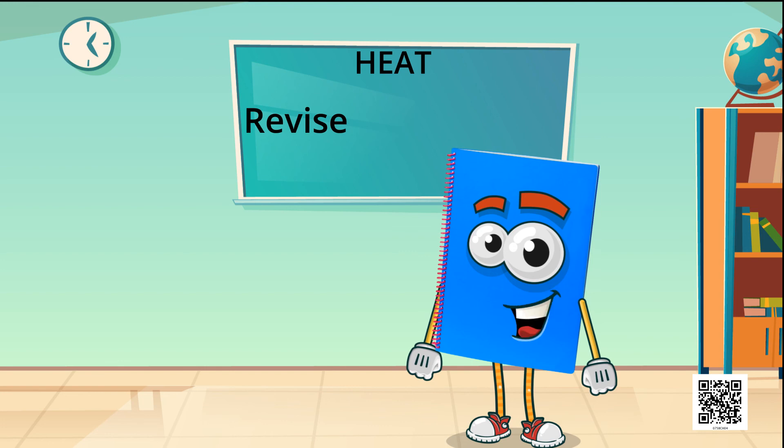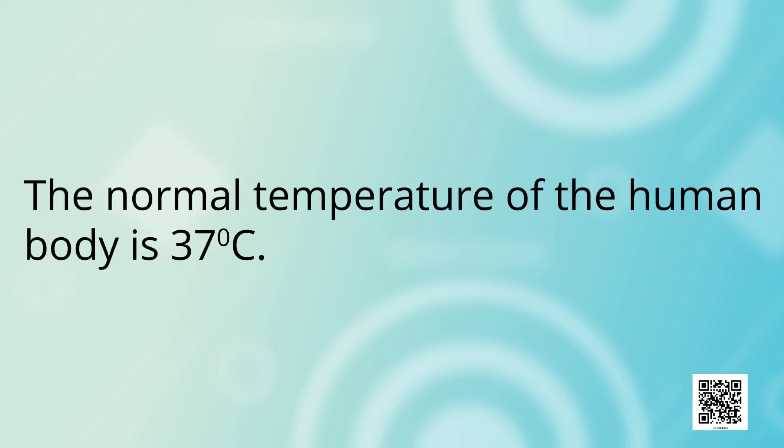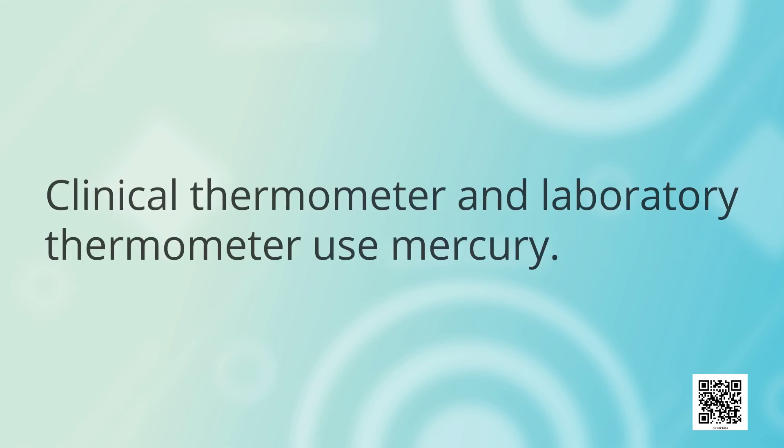Now let us revise what you have learnt. An object feels hot or cold because of its temperature. The normal temperature of the human body is 37 degrees Celsius. The transfer of heat takes place by three methods: conduction, convection, and radiation. Dark-colored objects absorb more heat than light-colored objects. Clinical thermometer and laboratory thermometer use mercury.